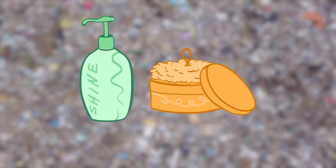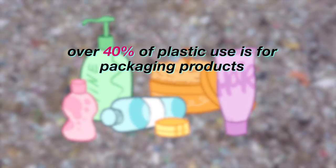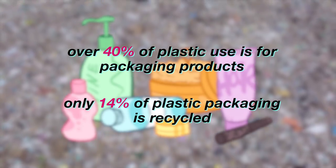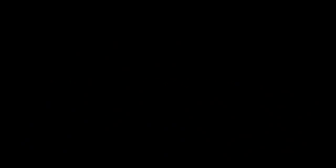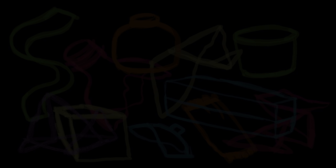While there aren't a ton of hard facts on cosmetic packaging specifically, over 40% of plastic use is for packaging products, and only 14% of the world's plastic packaging ends up being recycled. According to the EPA, around 25% of landfill waste is made of packaging. Slightly changing your routine to avoid contributing to landfill can have a huge impact.